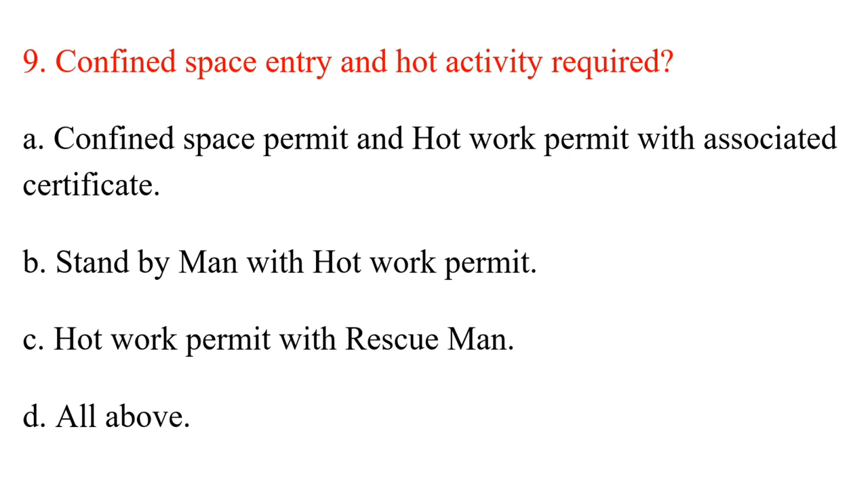Question 9. Confined space entry and hot work activity required: A. Confined space permit and hot work permit with associated certificate. B. Standby man with hot work permit. C. Hot work permit with rescue man. D. All the above. Answer: A. Confined space permit and hot work permit with associated certificate.